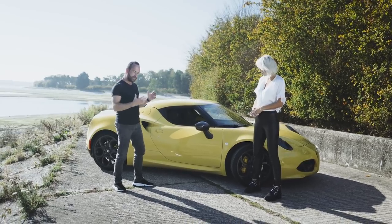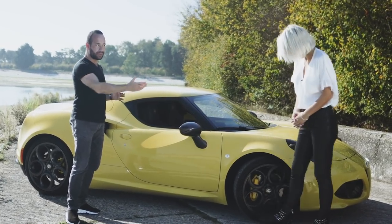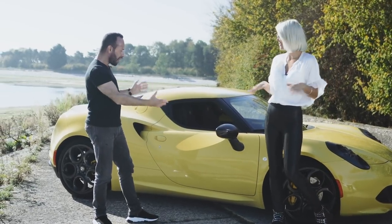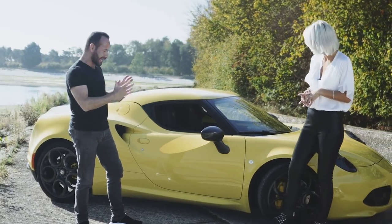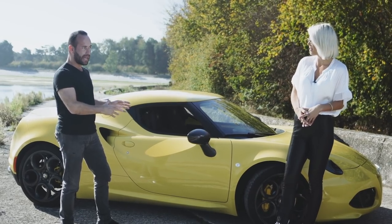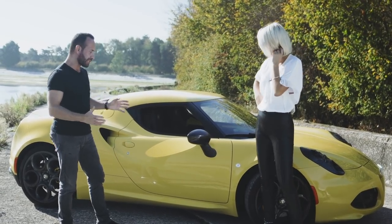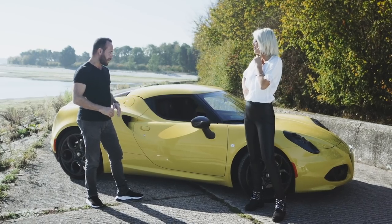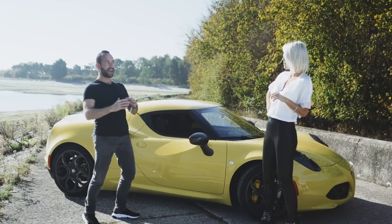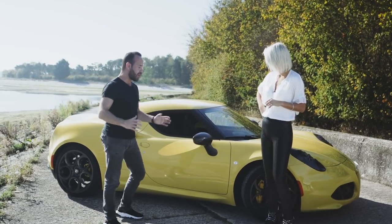You want something that's got a really light body but with a really powerful engine, and this one has a carbon tub which only weighs 65 kilograms. The only other supercar brand that uses a tub like this is McLaren, and a McLaren is around £200,000 starting price whereas this on the road was around £55,000 to £62,000.